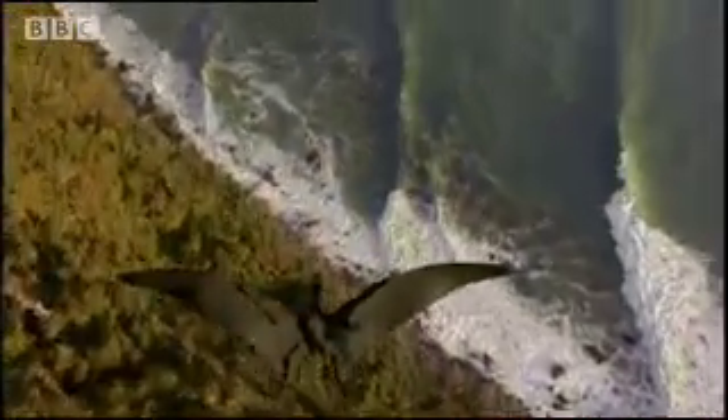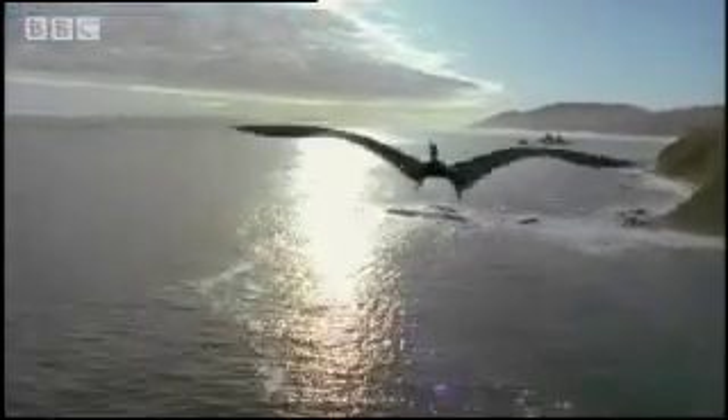As reptiles conquered the skies above ancient Europe, dramatic changes were affecting the western shores. Pangaea continued to disintegrate, and Europe was tearing itself away from what is now North America. This separation gave birth to one of the world's great oceans — the Atlantic.